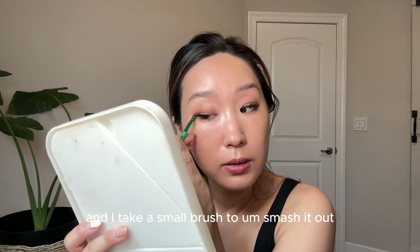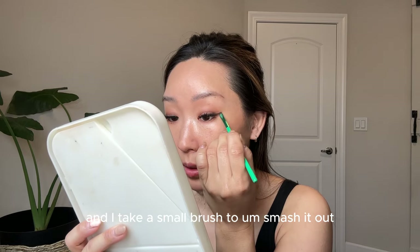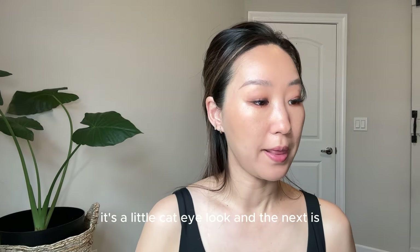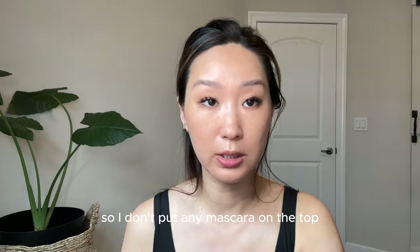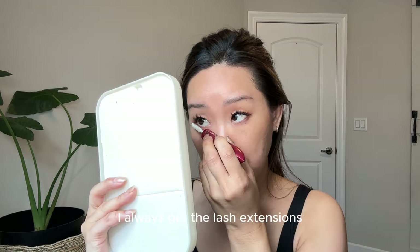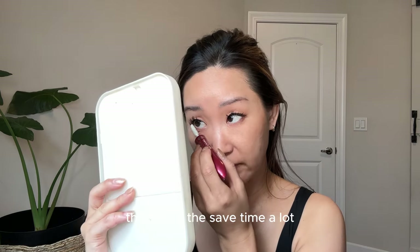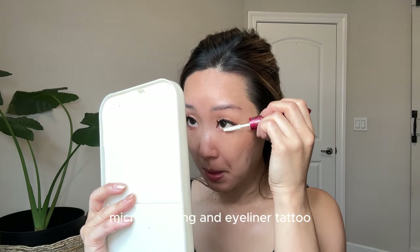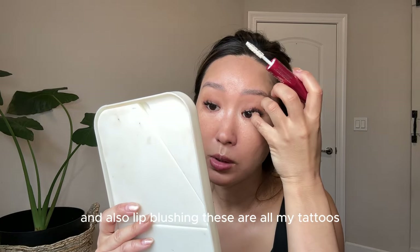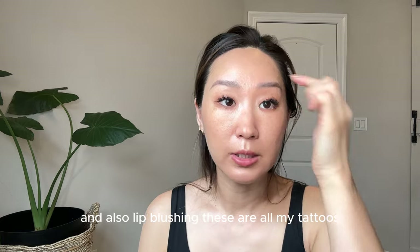I take a small brush to blend it out — it's a little cat eye look. Next is mascara. I already have lash extensions done, so I don't put any mascara on the top. I always get lash extensions because they save so much time. I also got microblading, eyeliner tattoo, and lip blushing — those are all my semi-permanent tattoos.